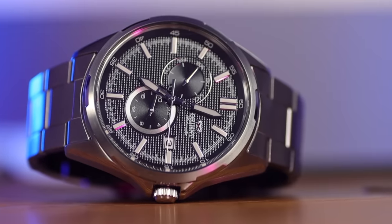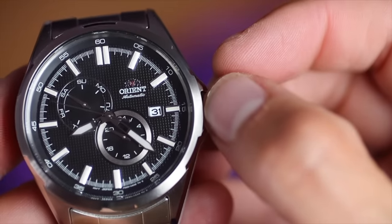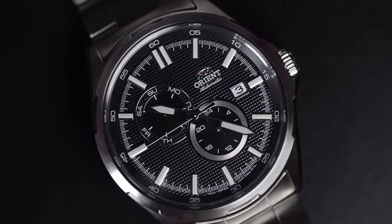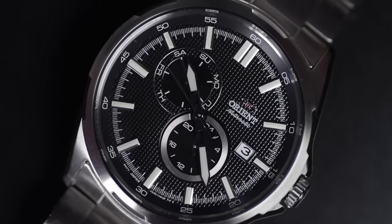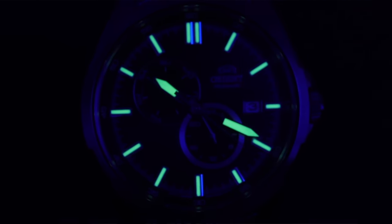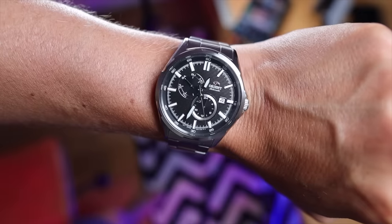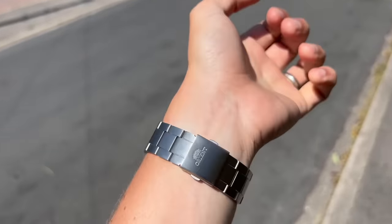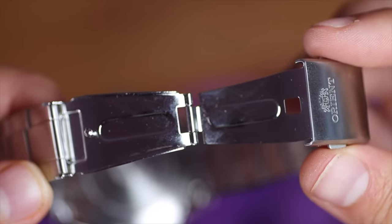Both sub-dials have different designs. There's a day and date complication, but they're not together in one window — the top-left sub-dial shows the day, which I think is pretty cool. The bottom-right sub-dial is a 24-hour dial, just giving it a field-watch vibe. The hands are quite avionic and very clear. The dial is protected by a mineral glass. Inside, we have the Calibre F6B22 — an automatic, 22 jewels, 21,600 beats per hour, with a 40-hour power reserve. On my 6.5-inch wrist, this 42mm diameter watch with a 48mm lug-to-lug actually fits okay. The 22mm stainless steel bracelet is a little clunky and chunky — they definitely don't put a lot of money into the bracelets.